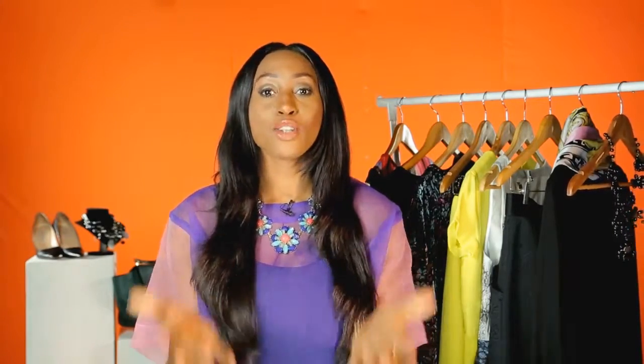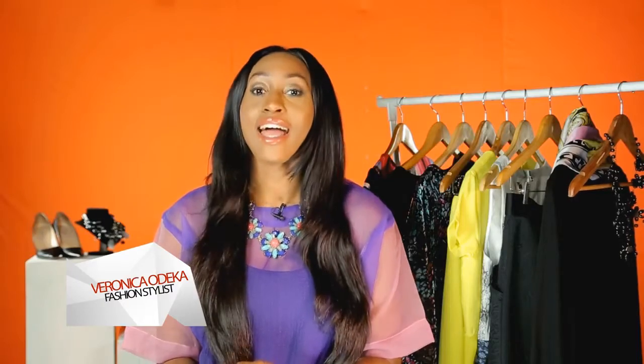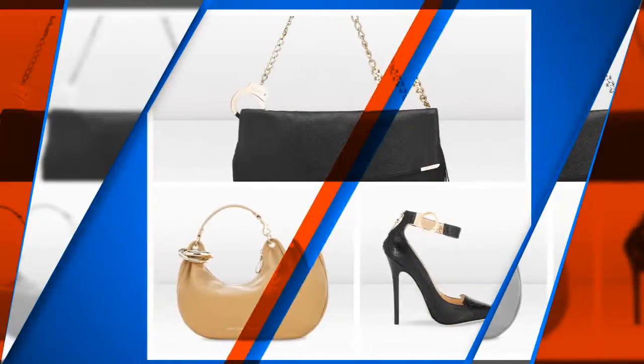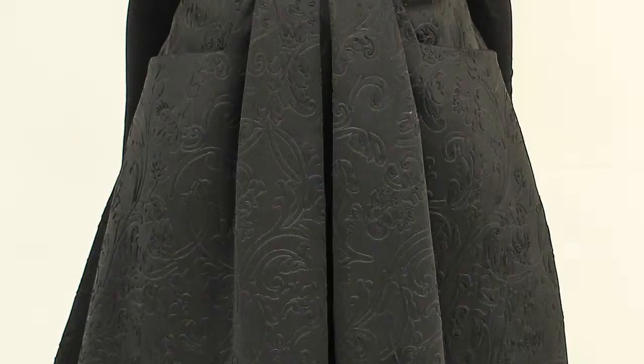Hi, you're watching VeinStyle Fashion Fix where you the viewer send in your fashion question and I'll show you ways how to fix it. My name is Veronica Odeka, CEO of VeinStyle, and it's time to get started. Our question today is from Rosemary who resides in Abuja. Hi Veronica, I absolutely love your show. Thanks Rosemary, that means a great deal.